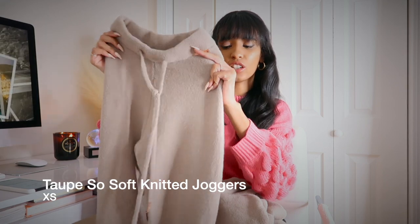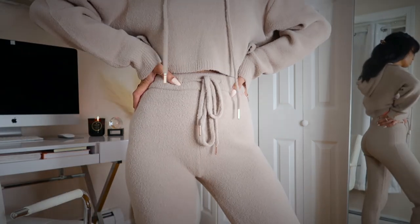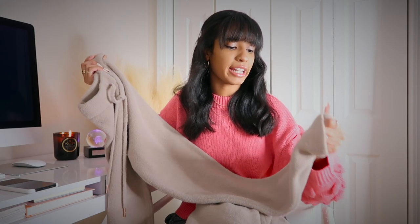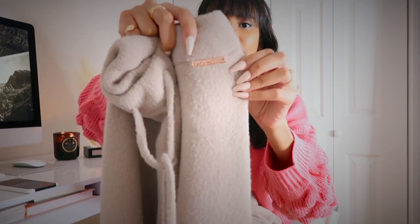The first thing I want to show you are these really nice tan joggers. They kind of remind me of that teddy coat material you see all over Instagram and Pinterest in the fall. This is an extra small. One thing I found from buying from this brand is that their things run a little bit big, so I'd suggest sizing down if you don't want an oversized fit. This material is so freaking thick — I hate when joggers are thin, especially for winter.